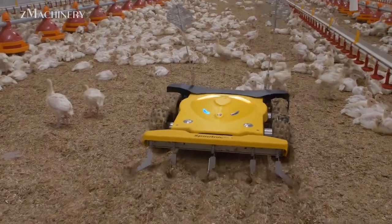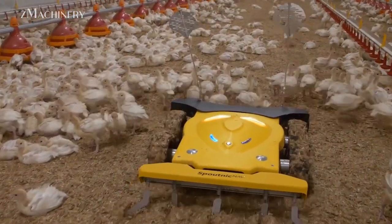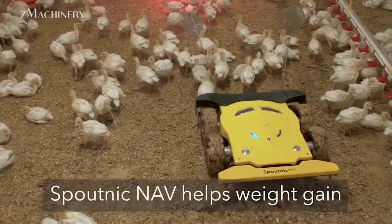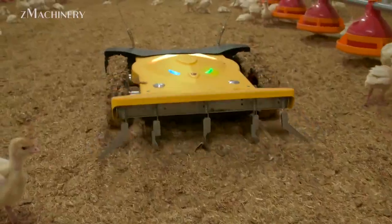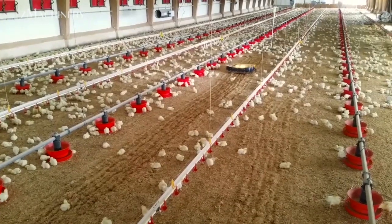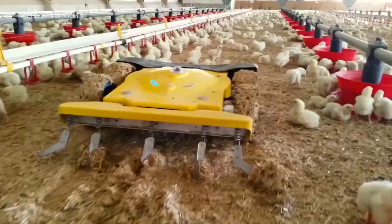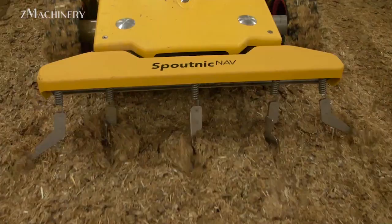Healthy broilers aren't just about feed — they also need mobility. The Spoutnik Nav Broiler robot plays a surprising but vital role, encouraging birds to move. This autonomous robot moves around the poultry house, gently encouraging birds to shift and exercise. This behavior helps improve leg strength, reduces the risk of injuries, and promotes better feed intake distribution. Moreover, the robot's movements contribute to litter aeration, which helps maintain dry bedding and improves overall barn hygiene. In a mega-farm environment, having consistent motion across the flock is essential for even growth and reduced losses.